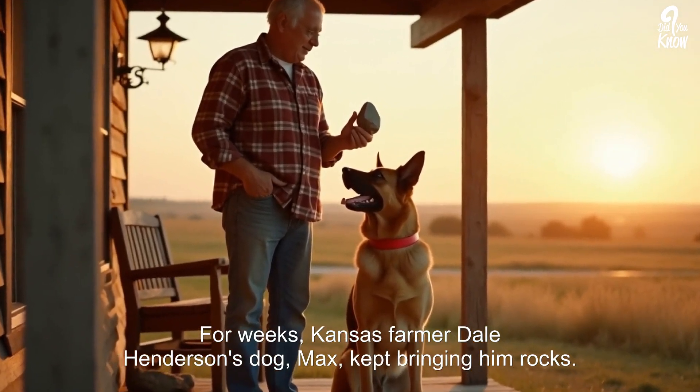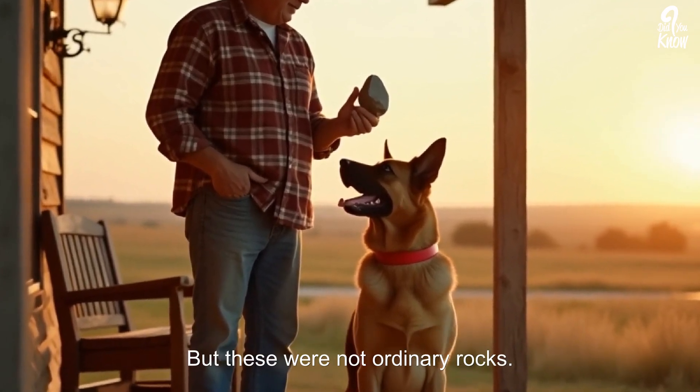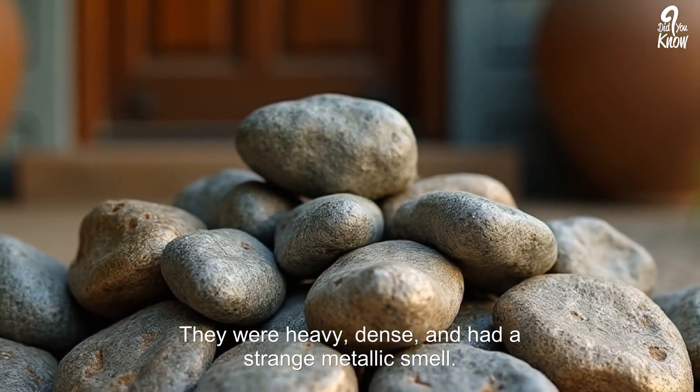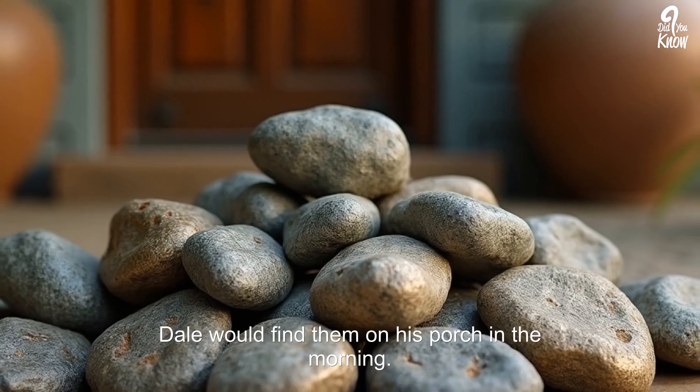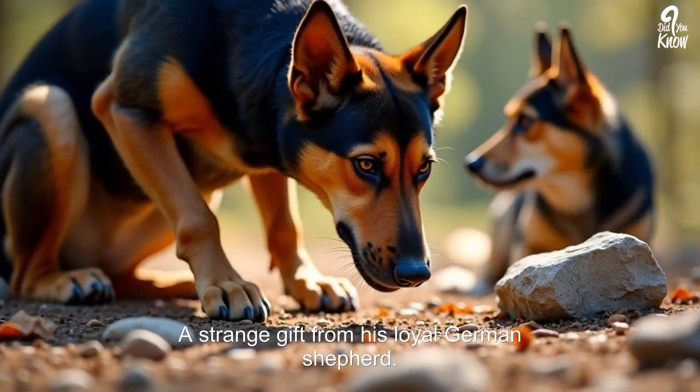For weeks, Kansas farmer Dale Henderson's dog Max kept bringing him rocks. But these were not ordinary rocks. They were heavy, dense, and had a strange metallic smell. Dale would find them on his porch in the morning, another one waiting for him — a strange gift from his loyal German Shepherd.